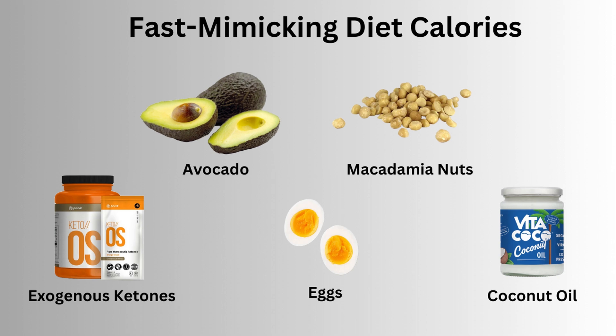For the first two fasts I was taking exogenous ketones throughout the five days, also eating a high fat diet consisting of nuts, eggs, avocado and coconut oil. The macronutrient split was around 45 grams of fat, 12 grams of protein and only 6 grams of carbohydrate per day. This time around I want to see if I can rely solely on my body's own ketone production, so no more sachets.